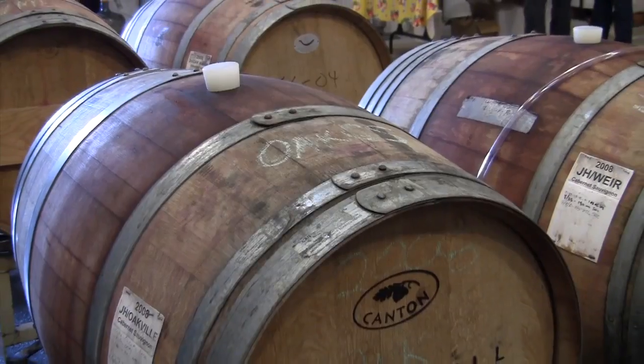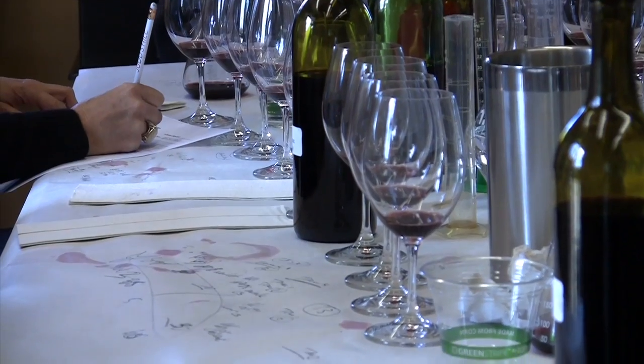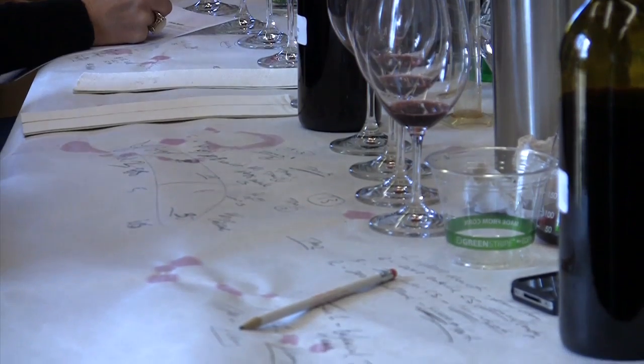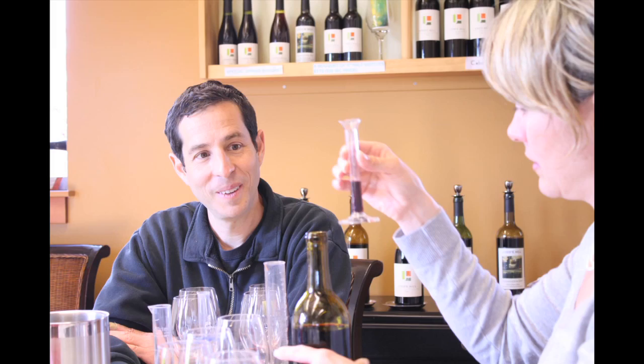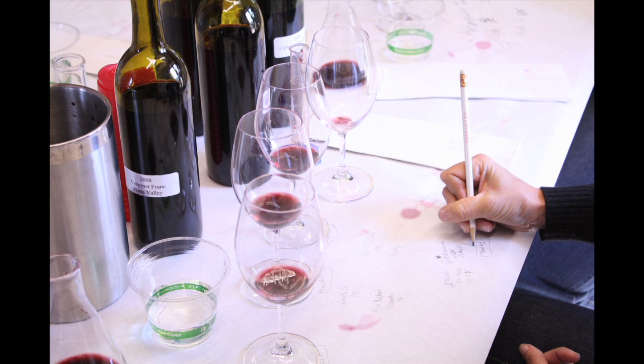We start by tasting through four different barrel samples that include Merlot, Cabernet Franc, and two different vineyard sources of Cabernet Sauvignon. Then we'll jump right in and measure and mix small samples of different blends until you choose a winner, taking plenty of notes along the way.